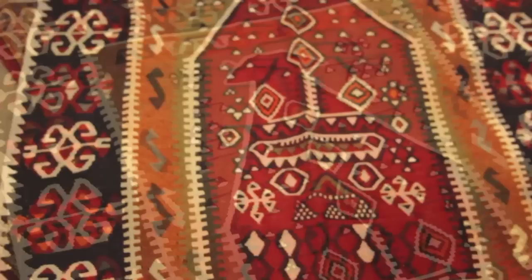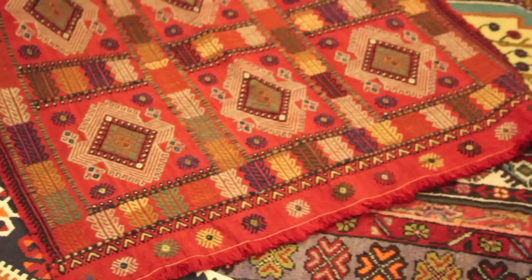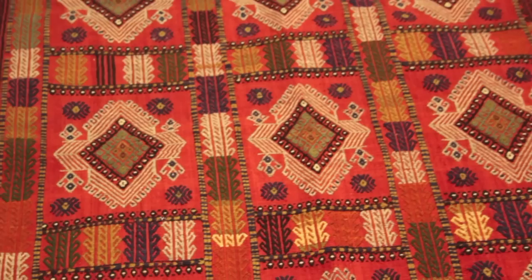So another technique, again from Anatolia. First she makes the same technique as a kilim, which is flat weaving. After, on top of the kilim, extra wrapping. What we call the name of this technique is cicim. Cicim means, in Turkish — especially in Anatolia — sweetheart, sweet pea, sweetie.